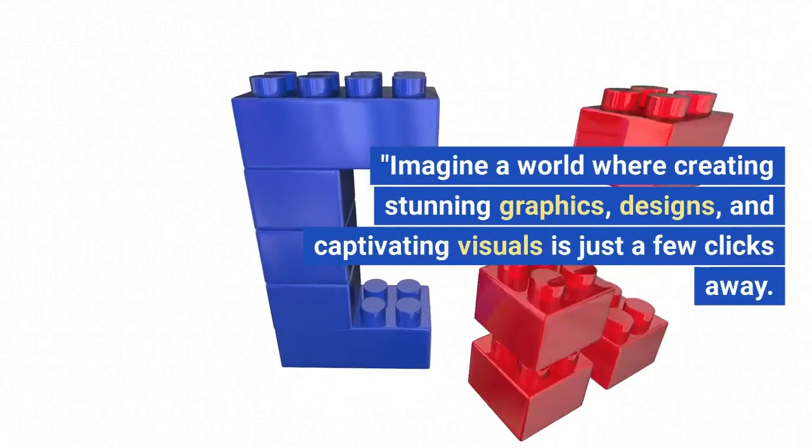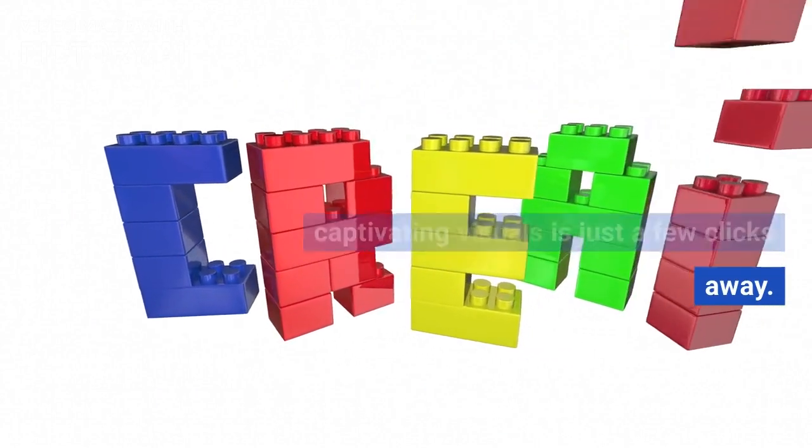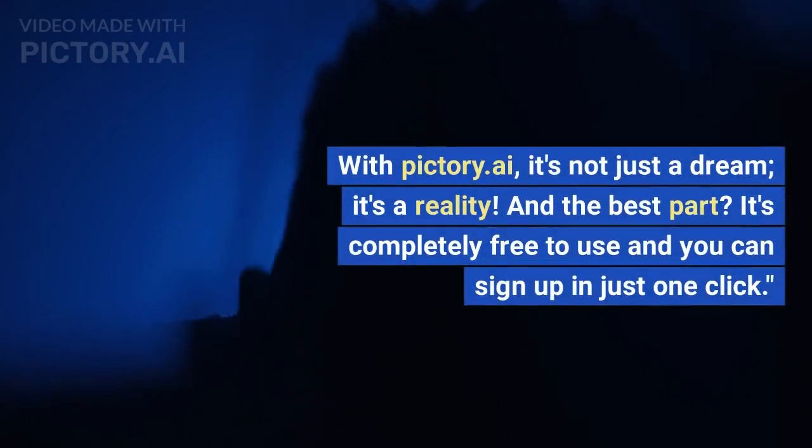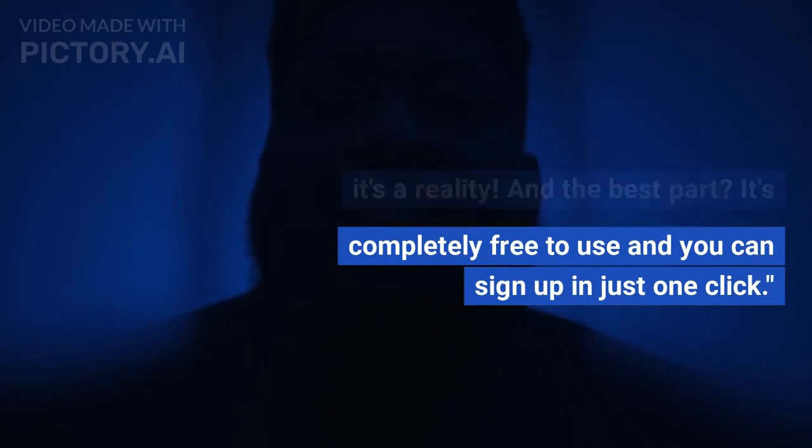Imagine a world where creating stunning graphics, designs, and captivating visuals is just a few clicks away. With Pictory.ai, it's not just a dream, it's a reality. And the best part? It's completely free to use and you can sign up in just one click.